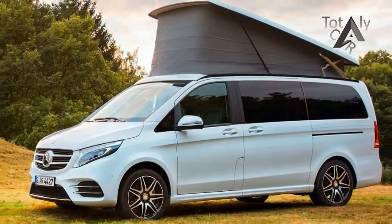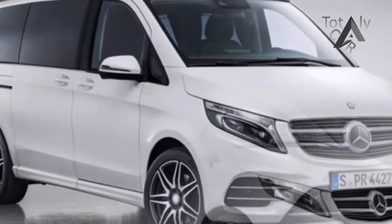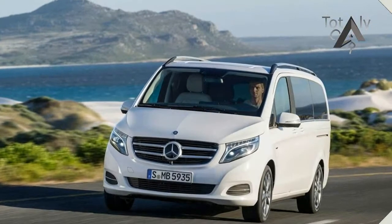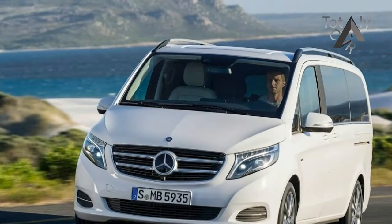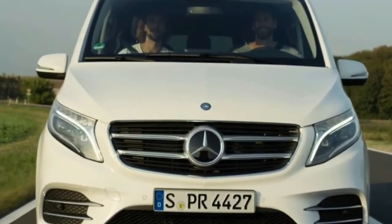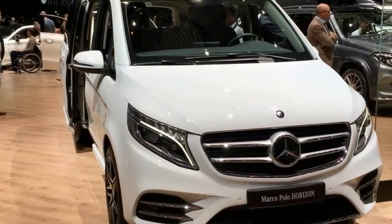The manufacturer particularly emphasizes the design possibilities in the interior. The range extends from the standard five-seater to seven seats and five sleeping places. As a five-seater, the Marco Polo Horizon comes with rotating front seats and a three-seat reclining bench. Another option is four individual comfort seats in the rear, or the configuration 2 plus 2 plus 3 with two single seats in the first back row and a three-seater lie bench behind it.